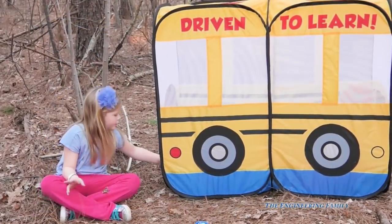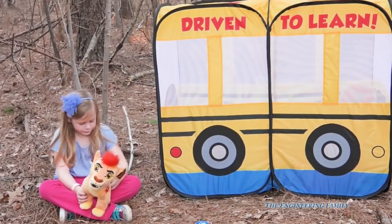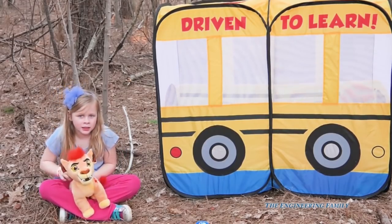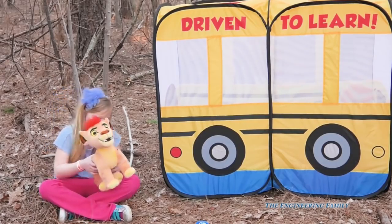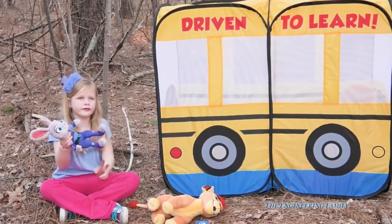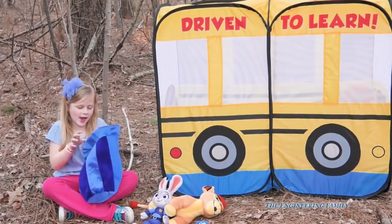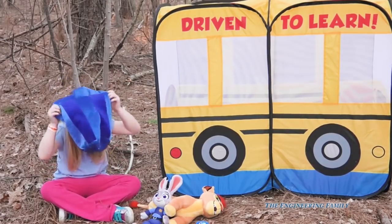What else is inside of that surprise school bus? Kion from the Lion Guard! Who else? Another Judy Hopps. You know what — these are the people that are going to school right here, they're in the school bus — except the putty. The putty is probably for a project at school, right?